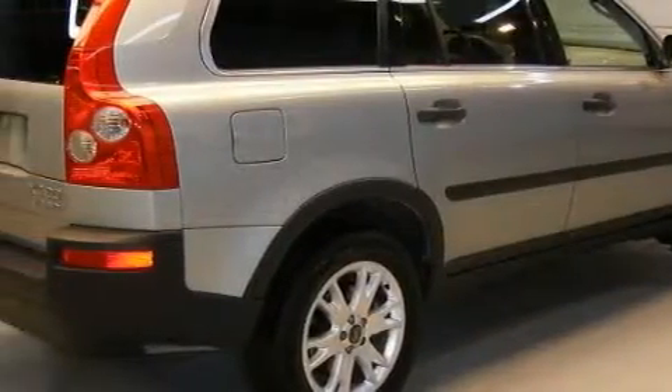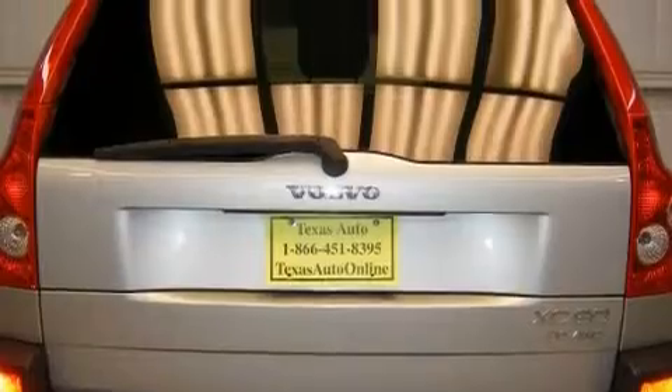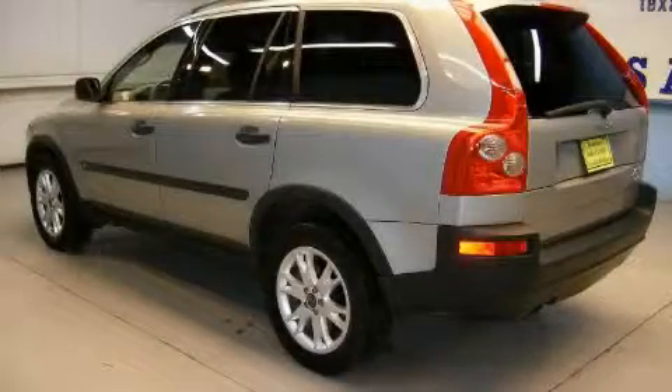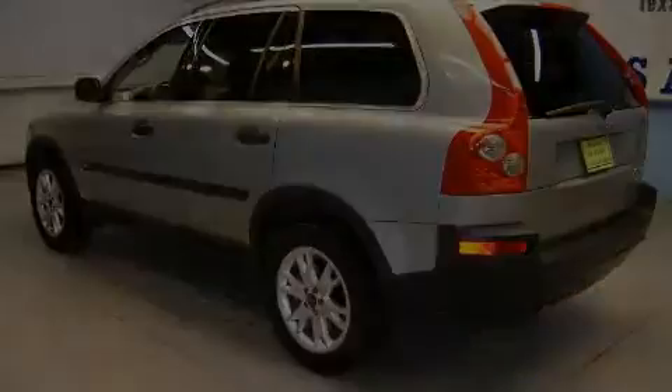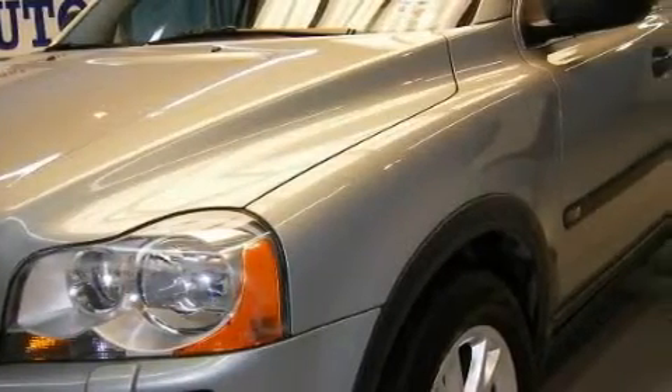Complementing this Volvo's contemporary styling is a stunning array of desirable features, which include memory settings for the seat's positions, so you can recall your favorite alignment with the push of one button, a power moonroof, a CD player, a traction control system, an anti-lock braking system, and this vehicle has just over 75,000 miles.